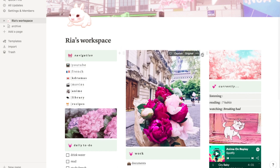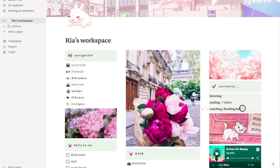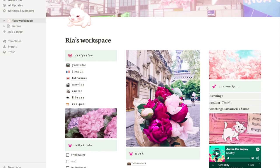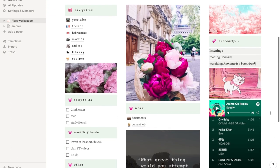On the right side, I have this beautiful Sakura gif. Here I have my 'Currently' section — what I'm listening to, which is nothing at the moment (please recommend me some new music!), what I'm currently reading, and then watching, which is Breaking Bad. I was re-watching Breaking Bad and I actually finished it yesterday, so I need to update that.